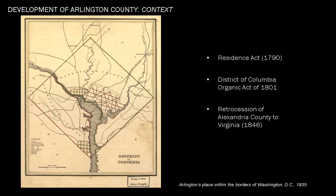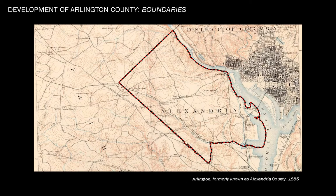Historically, Arlington County, formerly called Alexandria County, was part of the District of Columbia, officially organized and placed under the control of Congress in 1801. In this map, you can see Alexandria County, which included the city of Alexandria to the west of the Potomac River, and Washington County, which included Georgetown and Washington City to the east of the Potomac. Congress returned present-day Arlington County to Virginia in 1846, and the county was renamed Arlington in 1920.